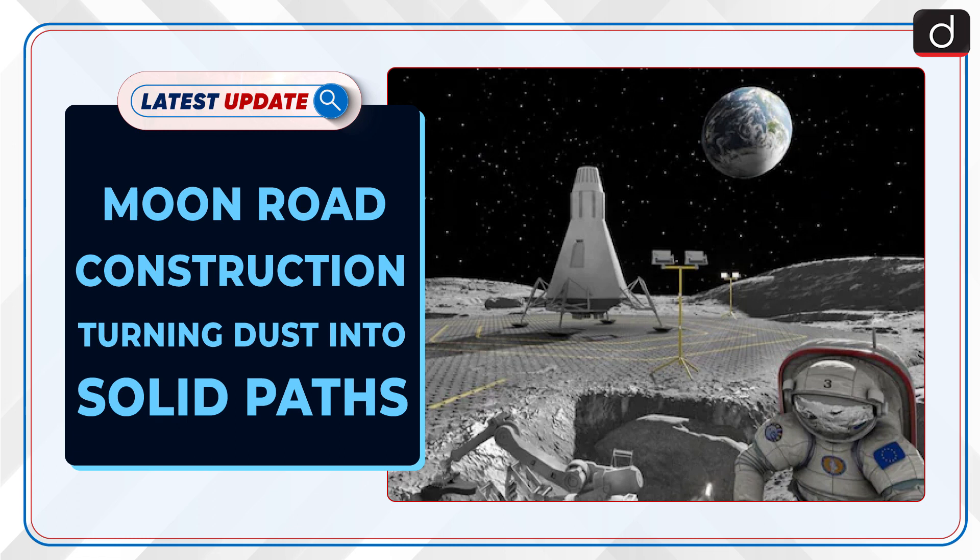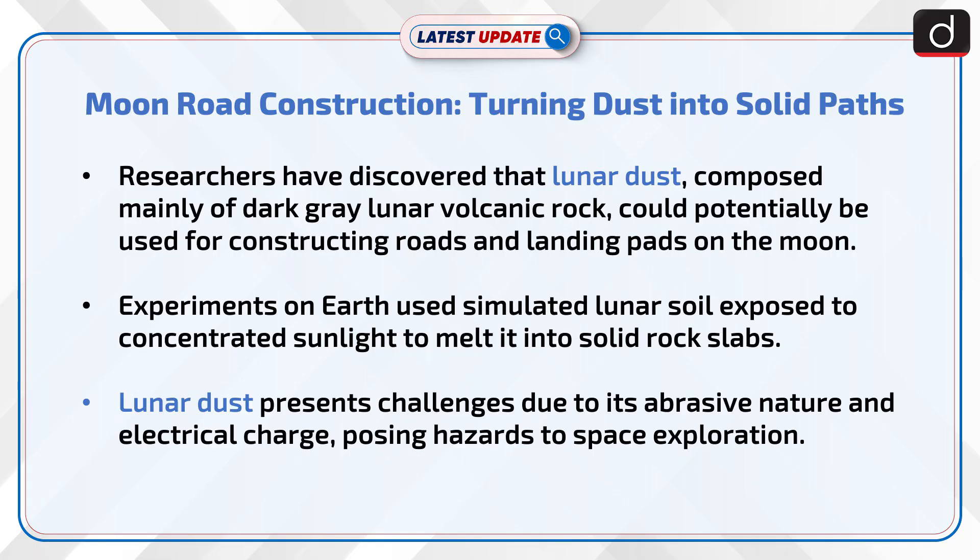Welcome to the latest update program. The topic of discussion is Moon road construction — turning dust into solid paths. Researchers have discovered that lunar dust, composed mainly of dark grey lunar volcanic rock, could potentially be used for constructing roads and landing pads on the Moon.